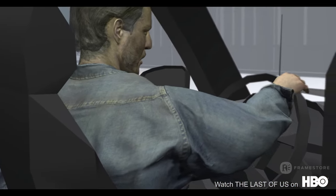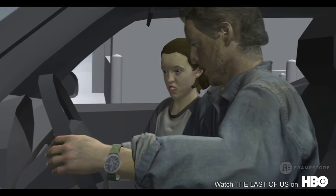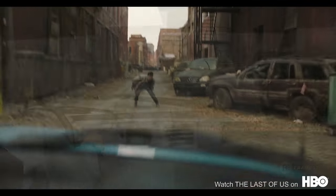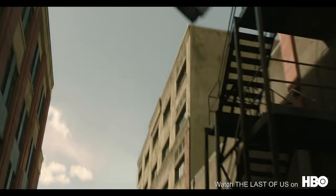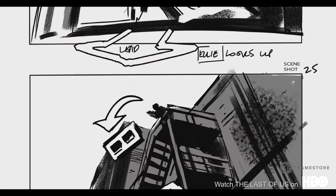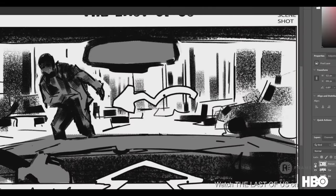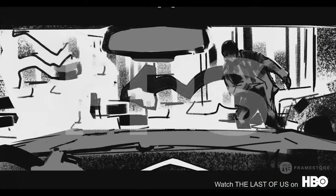For the ambush sequence of Episode 4, the showrunners needed visual confirmation that the sequence they had in mind would work within their shoot location in Calgary. Speed was paramount as the shoot was a mere three weeks away from the start of Previz.